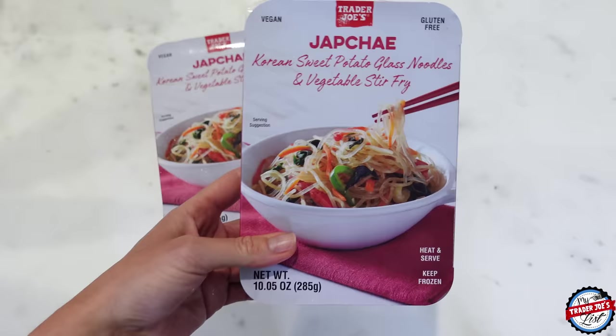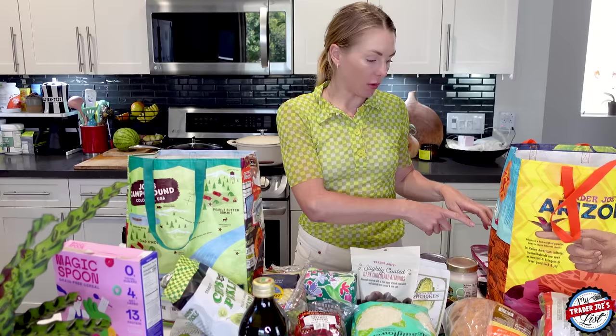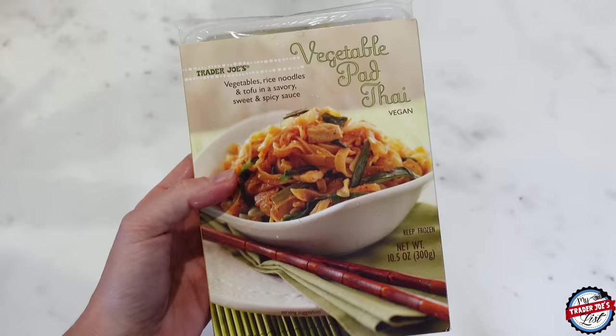I got two of the japchae — I'm not sure I'm saying it right, you guys correct me every week. I cook my trout and then I use the japchae in the same pan, and it is literally the best dish. If you've been following my stories on Instagram you see it at least once a week. And I picked up some of the pad thai for Simon — he loves, loves, loves this pad thai.